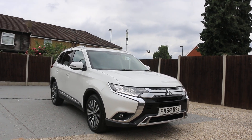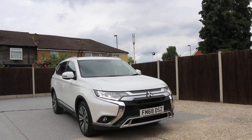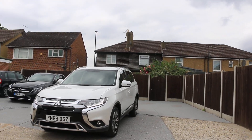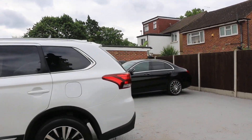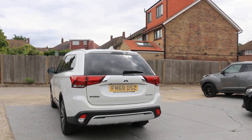Now it's available at McCarty Cars — Mitsubishi Outlander. The car has daytime running lights, privacy rear glass, and a reversing camera.